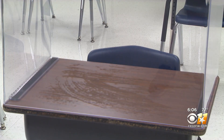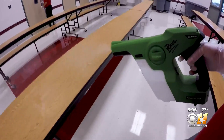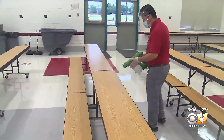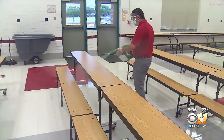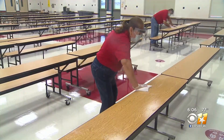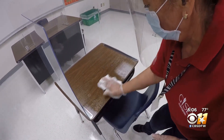Officials say most of the funding came from the CARES Act. The district also approved hiring an additional custodial employee for each school. Every day, they will do nothing but wipe down high-touch-point areas — they'll clean the shields, they'll clean doorknobs, countertops. They'll do it four times a day, every two hours, and after school each day as well.